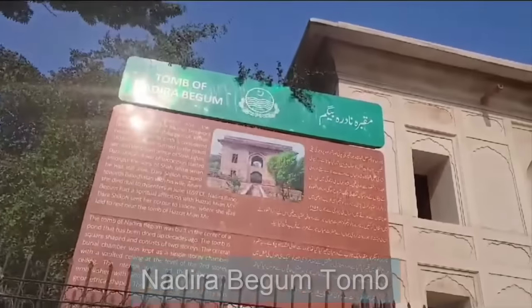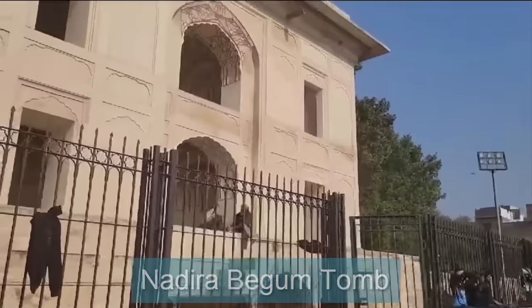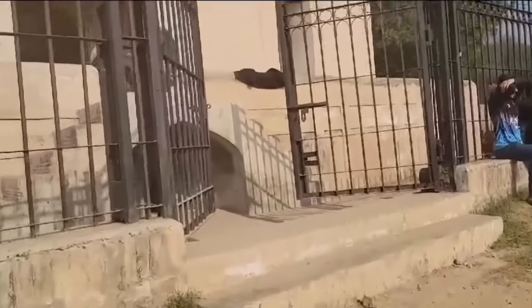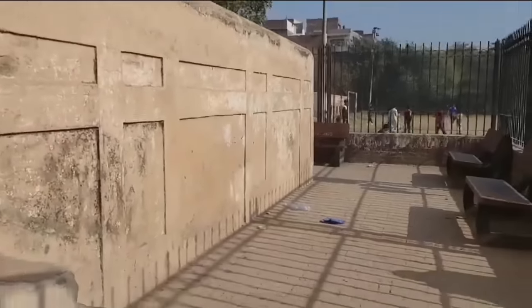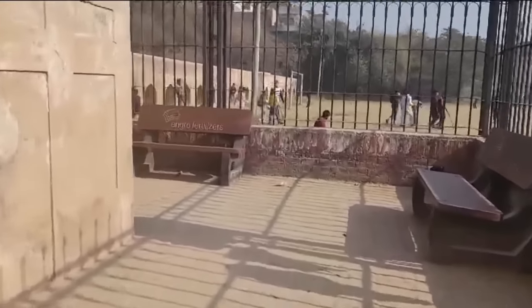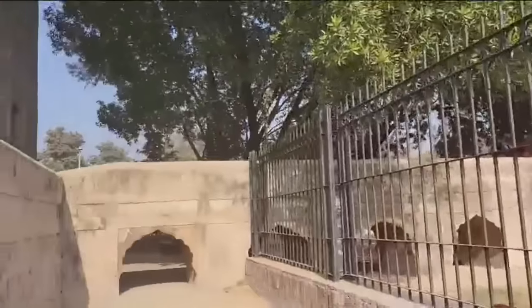جی فرینڈز، اس وقت ہم نادرہ بیگم کے مقبرے کے باہر موجود ہیں۔ نادرہ بیگم شہنشاہ شاہ جہاں کے سب سے بڑے بیٹے ولی عہد دارا شکوہ کی اہلیہ تھیں۔ یہ شاعر شہزادہ سولہ سو چالیس کی دہائی میں پنجاب کا گورنر رہا۔ نادرہ بیگم کو حضرت نیامی رحمت اللہ علیہ کے مزار کے قریب مربع شکل کے مقبرے میں دفن کیا گیا جن سے یہ شاہی جوڑا روحانی طور پر وابستہ تھا۔